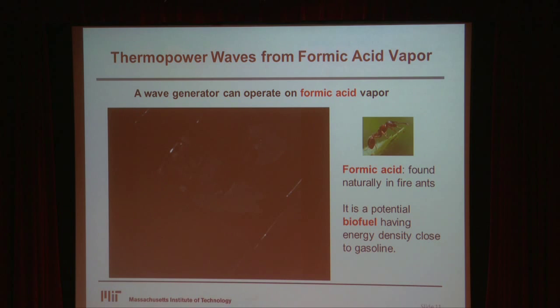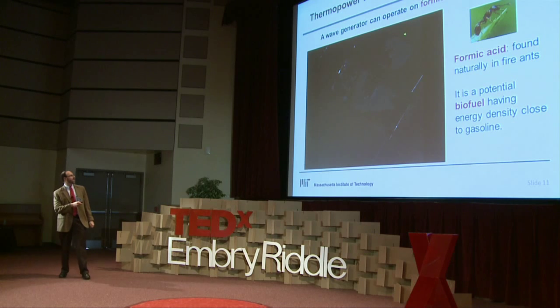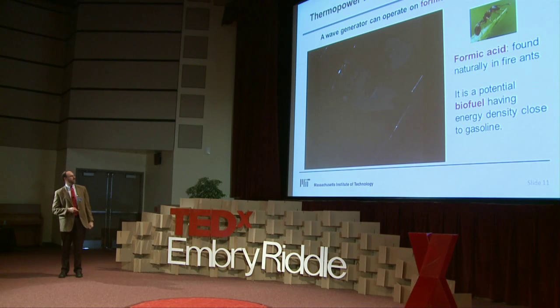If you look closely, this is where we're powering a device on formic acid vapor. Formic acid is a potential biofuel — it's found in fire ants, which in Florida you know everything about. If you just expose this to formic acid vapor, you can see this wave: there's actually a swelling mechanical contraction that travels up and down the conduit providing useful power.